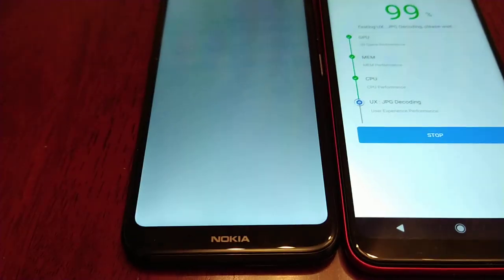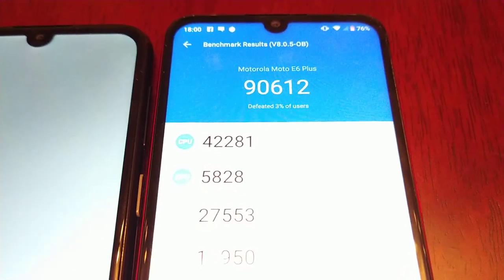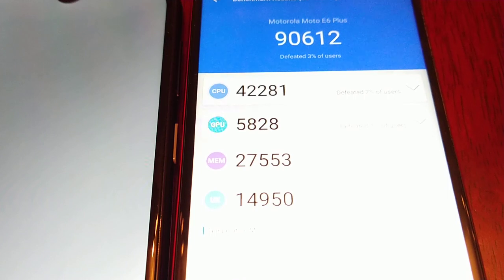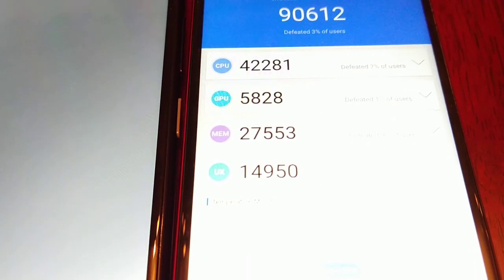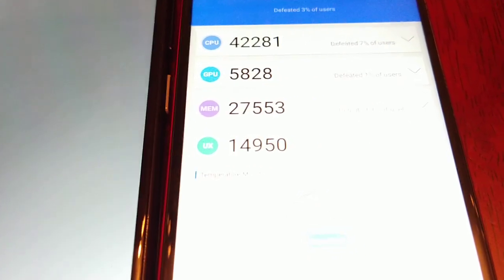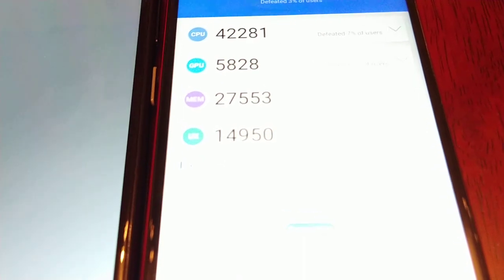I don't know what's happening there on the Nokia — the screen has gone white, it's turned white. The results are in on the Moto E6 Plus. The E6 Plus scored 90,612. The CPU score is 425,821 and the GPU score is 5,828.